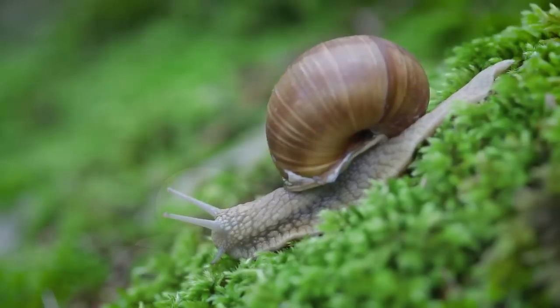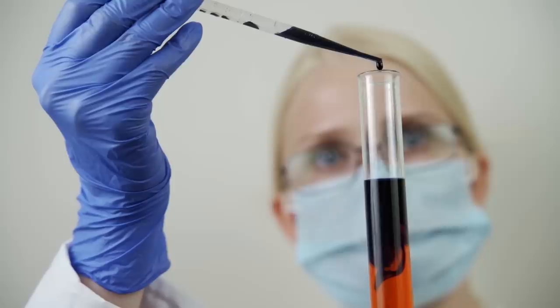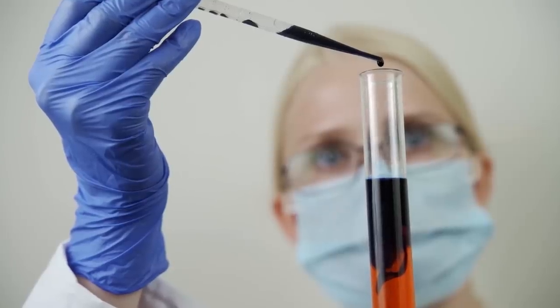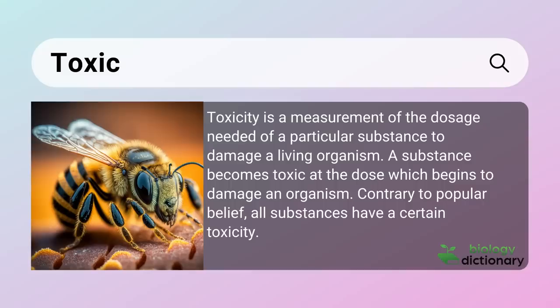While snail mucin has some benefits in skincare, there are many different types of snails and therefore many different types of mucin. Some snail mucin can actually be harmful to humans — toxic in the biology or medical definition, meaning created by an organism that is actually poisonous or dangerous to others, such as you and me.